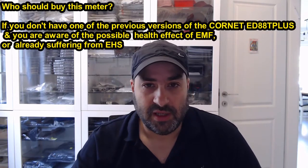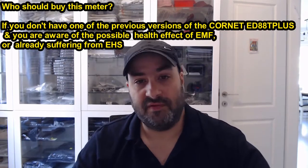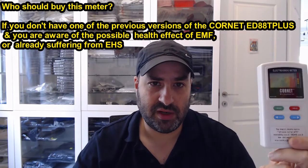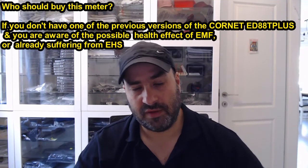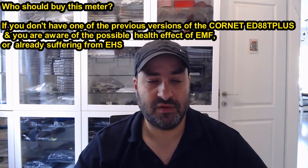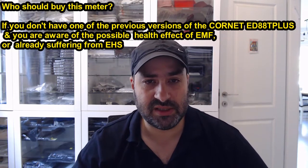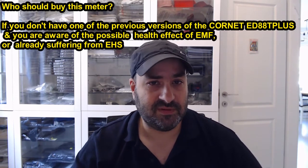Although I wouldn't call it 5G, I wouldn't call it version 3. Let's start from the end — who should buy this meter? People who don't have the former version of the Cornet ED88T+, version 1 or version 2, and who are aware of the possible health effects of electromagnetic radiation, or are already hurt by it and became EHS — electromagnetic hypersensitive — and don't have a former version of this meter.